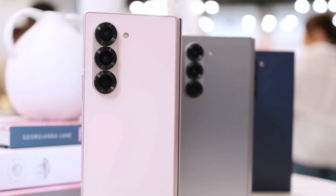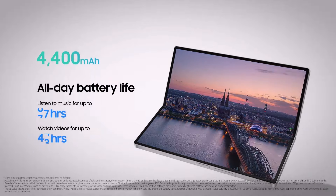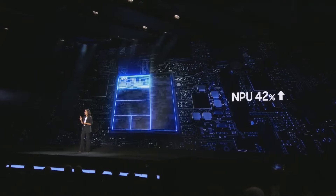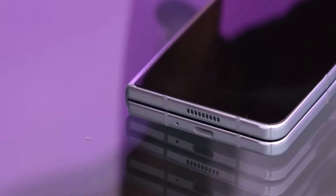Battery Life and Charging: There haven't been any changes in the battery for the Galaxy Z Fold 6. It still has a 4,400 mAh battery, just like the Galaxy Z Fold 5. The battery life might be a bit different due to the new processor, but the Galaxy Z Fold 5 had decent battery life, so this should be fine.